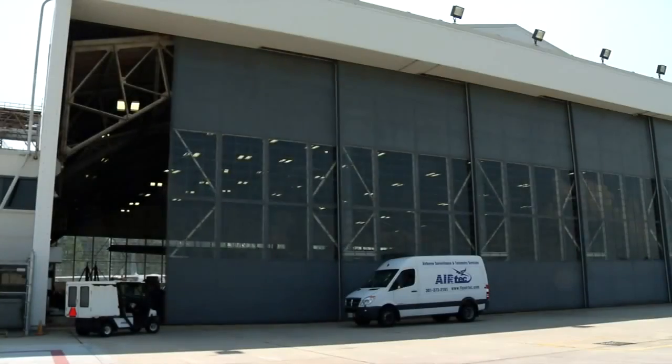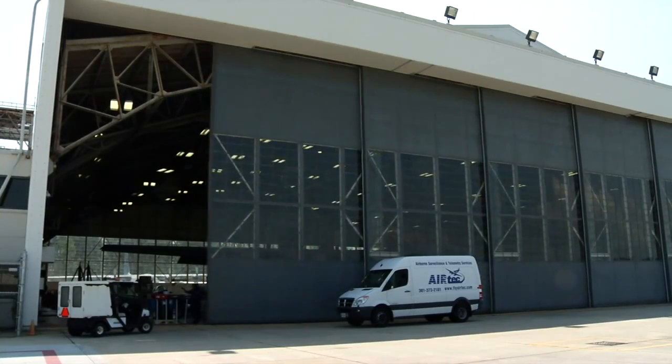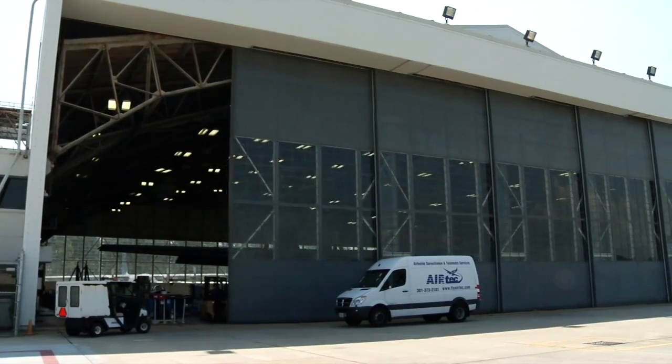When I was assigned to lead the project in March, the idea was: 'Christy, we need everything pulled together to support an August deployment. Can you support this new mission?' It didn't have a name yet. It didn't have specific science objectives. It didn't necessarily have an aircraft.